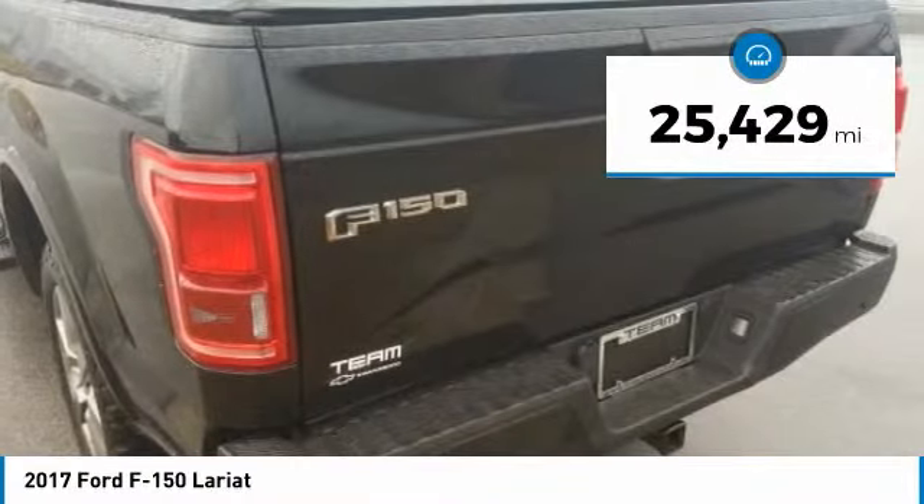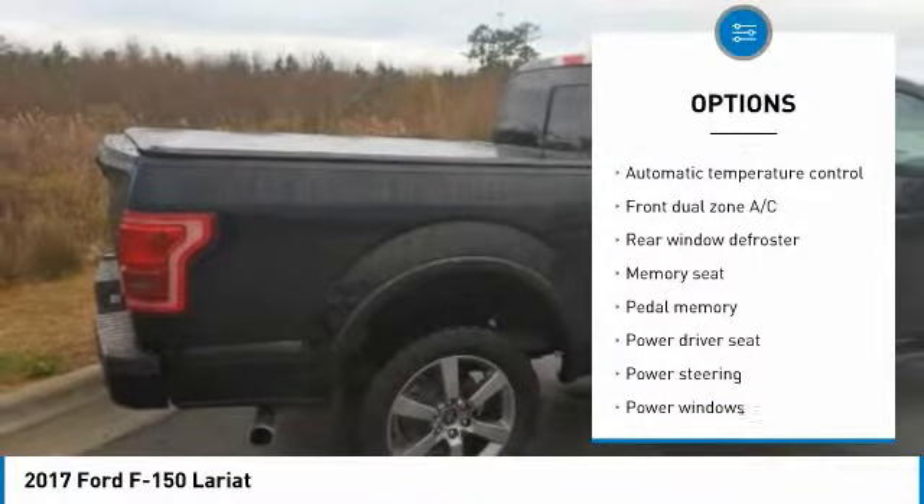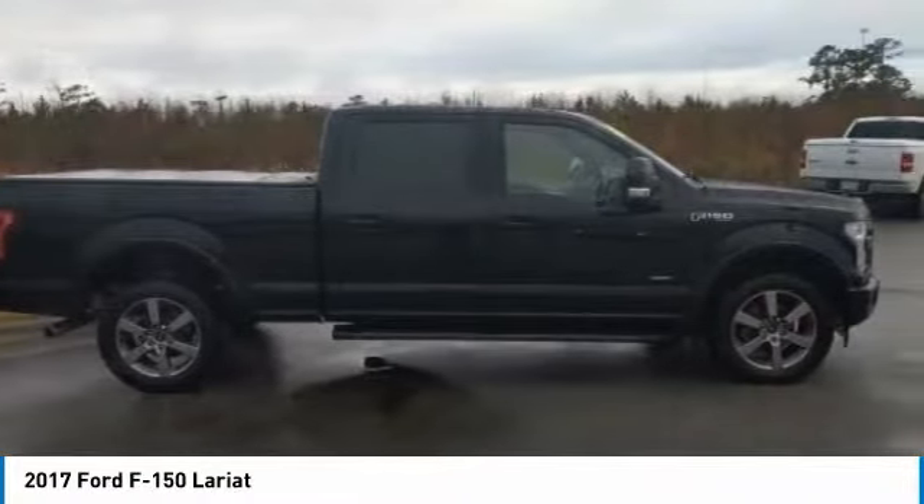Here are some of this vehicle's great options: power passenger seat, traction control, premium wheels, dual airbags, air conditioning, power steering, alloy wheels, four-wheel disc brakes, center armrest, and trip computer.